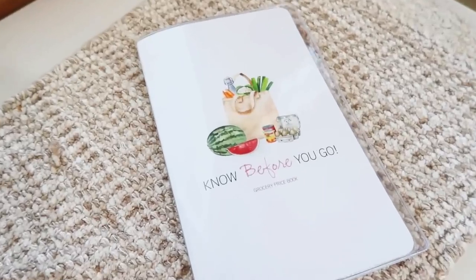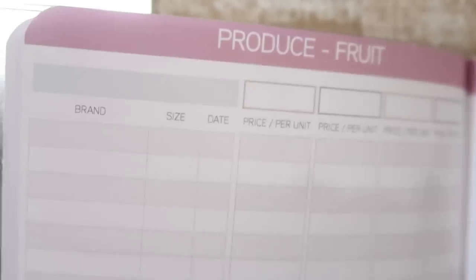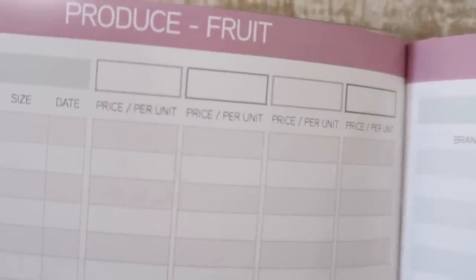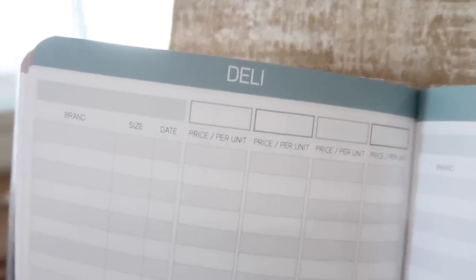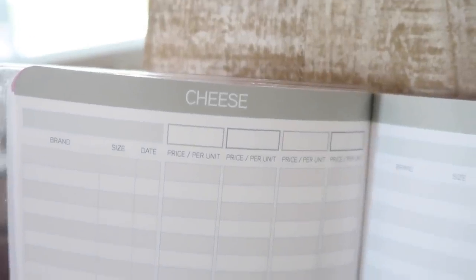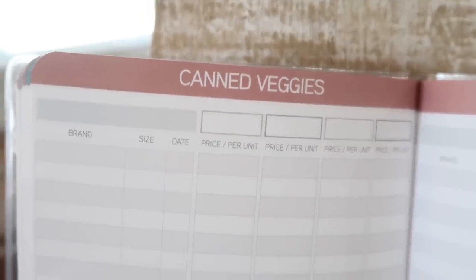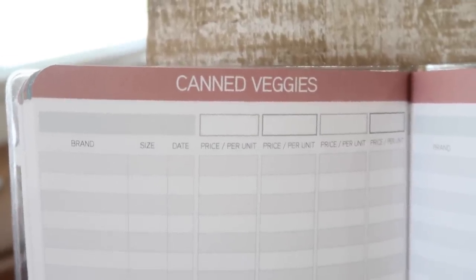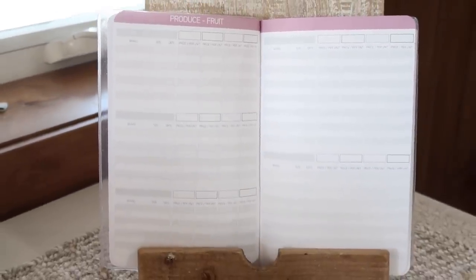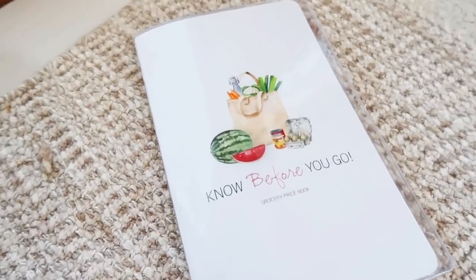We came up with the Know Before You Go Grocery Price Book. You'll be able to track four grocery stores in your area with the item you're looking for — price and unit price. Up in the header we have every category you can think of to track: everything in canned goods, bakery, freezer section, produce section, and down to house cleaners. This is how I save money — you're tracking regular prices so when that store or another store has a sale, you can really see if it's a sale or not. I'll have a link for you down below.